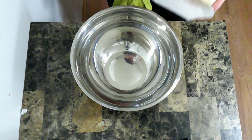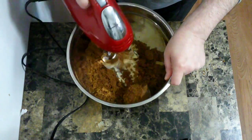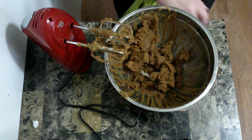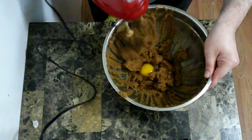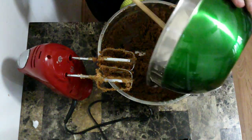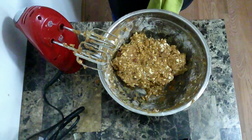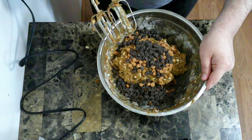In a separate bowl, I'm going to add butter and brown sugar, and I'm going to beat those together. Now that that's mixed together a bit, I am going to add an egg and vanilla. I'm going to beat that together a bit. Now I'm going to put the oat mixture in and stir that together. And now this is going to get finished off with some butterscotch chips and some chocolate chips, and I'm going to get all that mixed together.